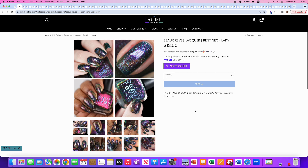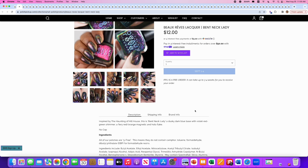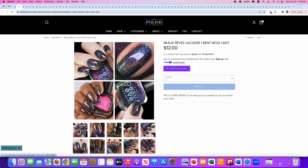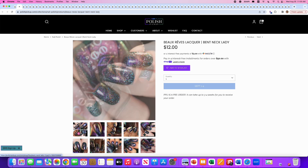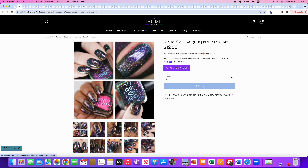Borev, A Bent Neck Lady, inspired by The Haunting of Hill House. It's a dusky dark blue base with violet-red-green shimmer, a fiery red-orange magnetic, and hollow flake. No cap. It doesn't seem like an overly strong magnetic — kind of subtle, which is fine. I love all the little sparkles, but I don't think I need this one. Not doing it for me.